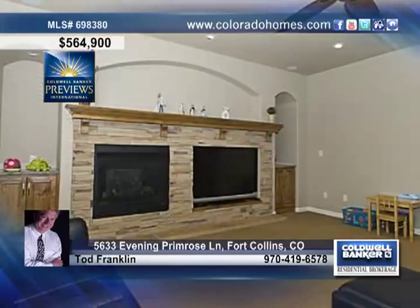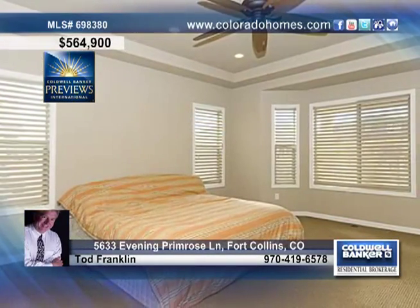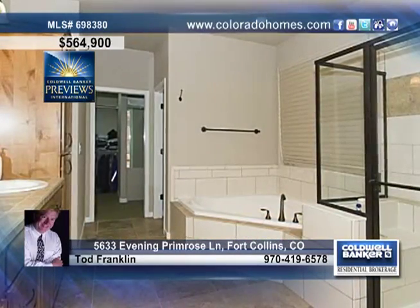The awesome kitchen treats you to a stunning center island with bar seating, loads of cabinets, a sunny breakfast nook, and a butler's pantry — and it's open to the family room, making this floor plan perfect for entertaining.